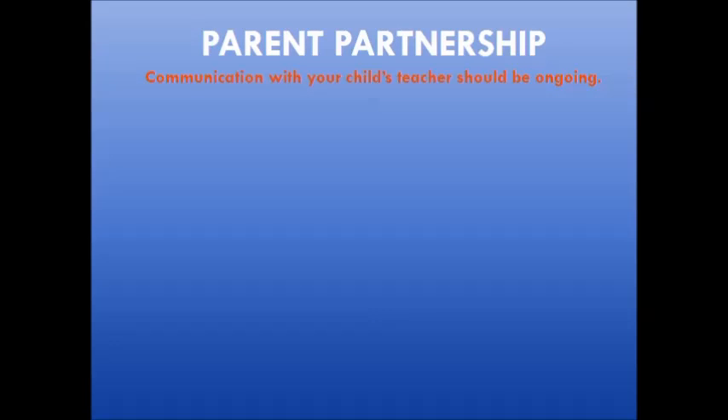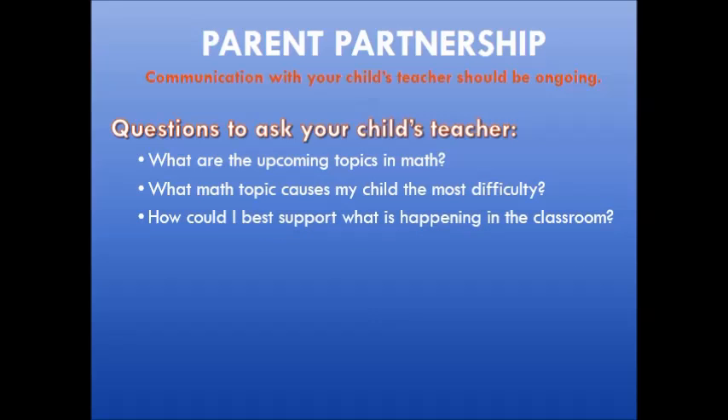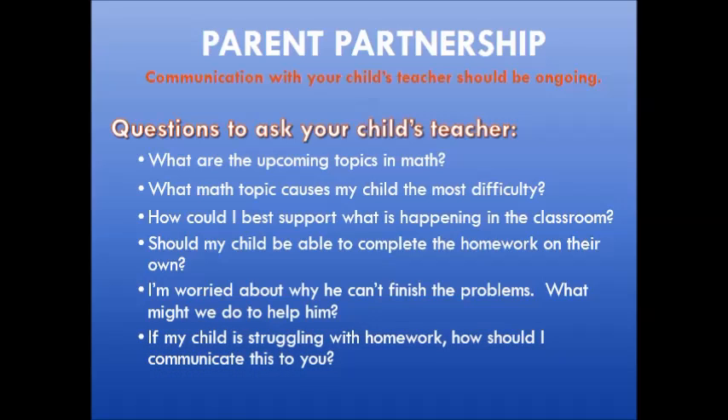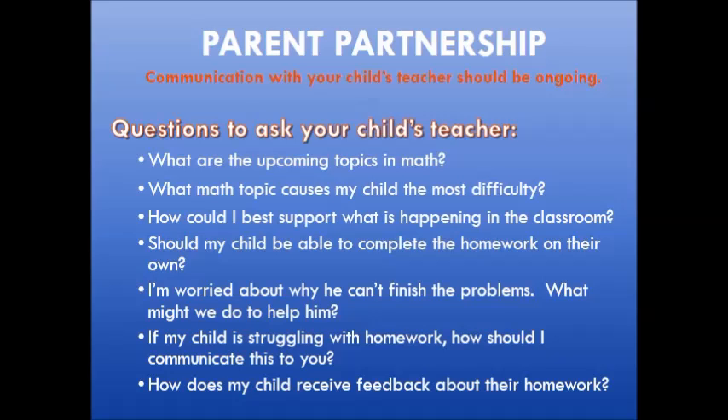To continue advocating for your child, it's imperative that you establish communication with your child's teacher. Ask questions at a conference or at any time you have concerns or want to support your child's learning. Questions you might ask include: what are the upcoming topics in math? What math topic causes my child the most difficulty? How can I best support what is happening in the mathematics classroom? Should my child be able to complete the homework on their own? What might we do to help him or her if they're struggling? How should I communicate homework struggles to you? And how does my child receive feedback about their homework?